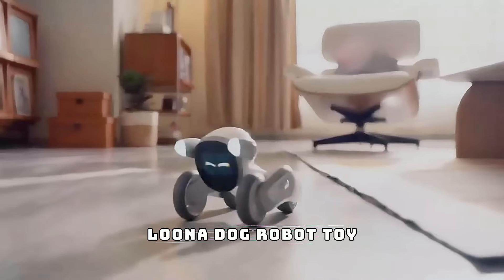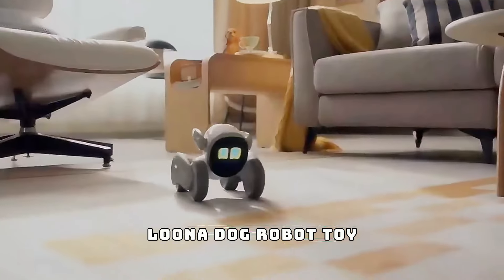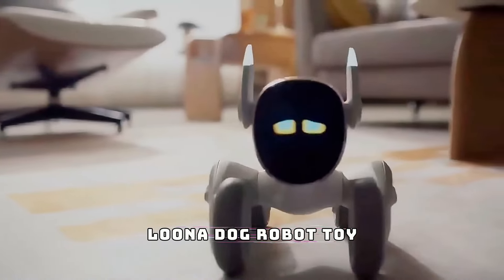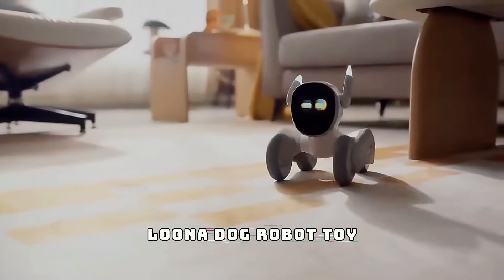Number two is the Luna dog robot toy. This interactive robot pet offers endless fun and companionship, making it an exciting addition to your outdoor activities. With its playful features and durable design, Luna is perfect for keeping kids entertained and adding a unique touch to your adventures.